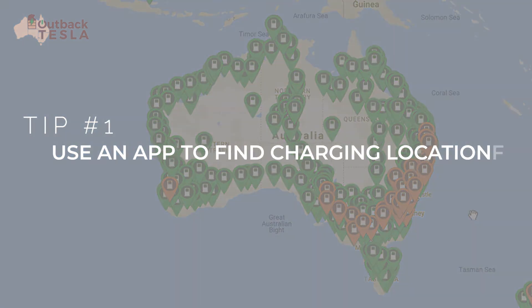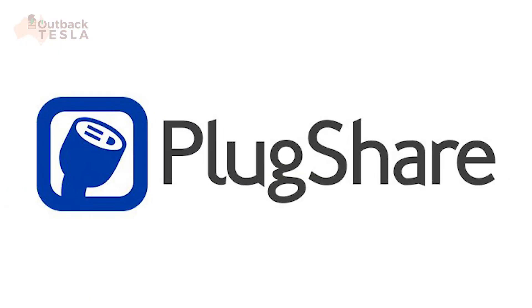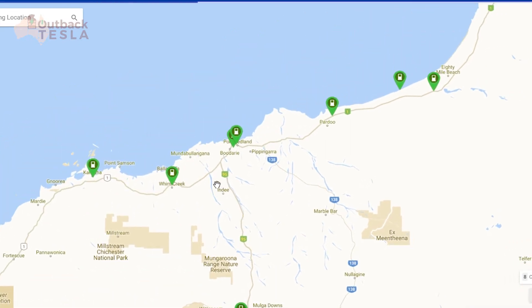So tip number one is to use a third-party app to identify charging locations and options for your trip. In Australia, the standard seems to be PlugShare — but if you know of any others, let us know in the comments below. If your country or region uses a different app, please let us know in the comments, as that's going to help other EV drivers planning EV holidays to your part of the world. One of the other benefits of PlugShare is it has up-to-date information on plug types, charge rates, as well as recent check-ins and notes from EV drivers who have visited that place.